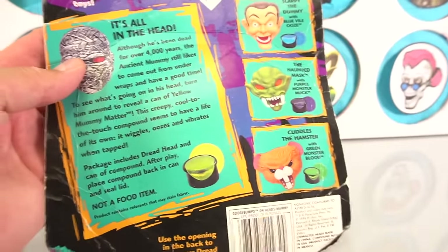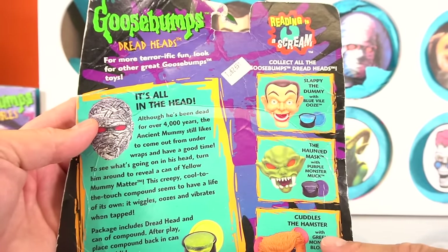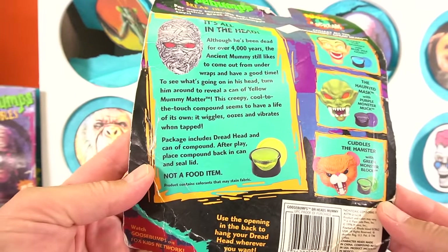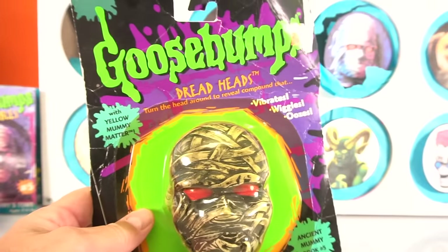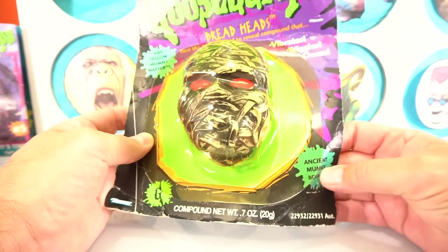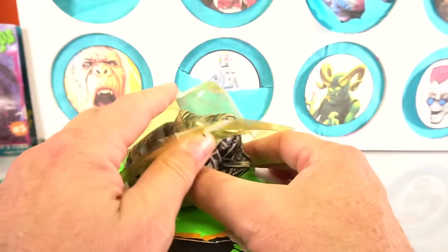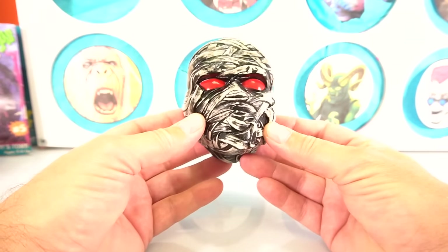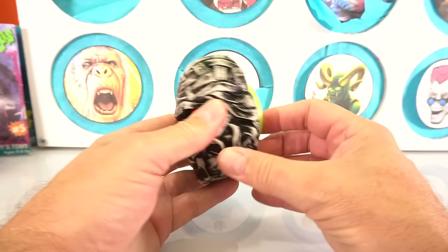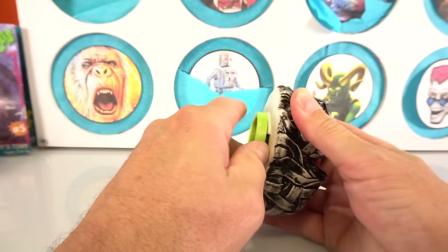This is another very rare item from the original Goosebumps merchandise that came out back in 1996. The Dreadheads — there were three of them: Slappy, The Haunted Mask, Cuddles, and then obviously this guy. This thing hasn't been opened in forever. Let's see what happens when we open this rare, very hard to find Dreadhead. We got it slid open underneath — let's pop it out. Look at this, it's so cool. It looks really realistic, kind of squishy, and it's got a compound of something in it.